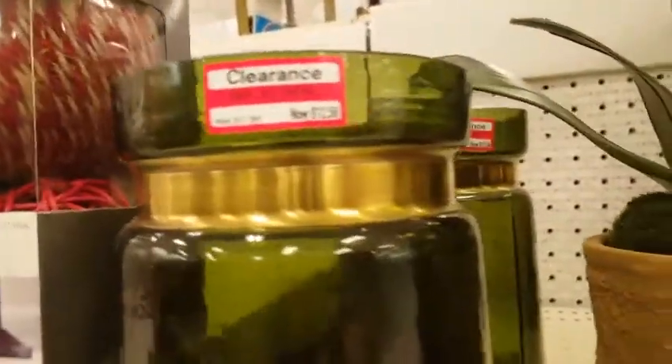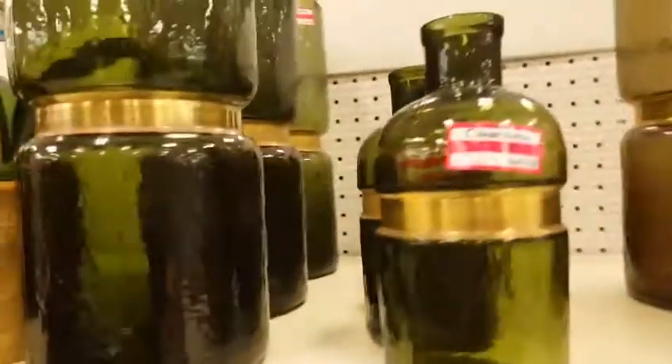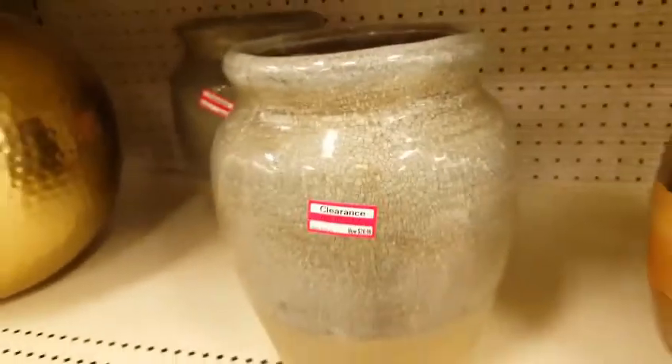The only time I decorate my house is when I can get stuff like this on clearance — it looks like you spent a lot of money, and you didn't. Because we all know that I am about decorating on a budget. Like, so pretty.